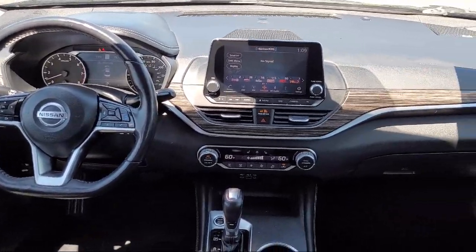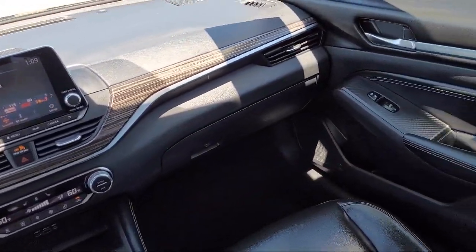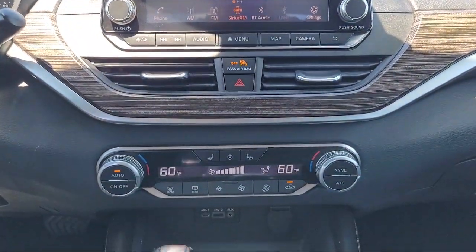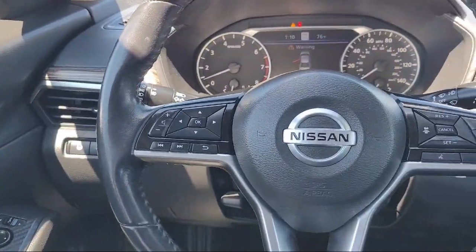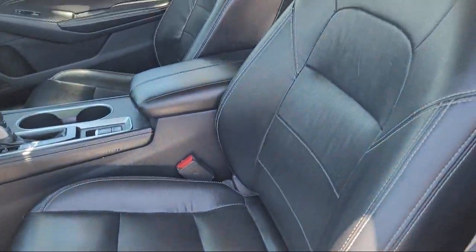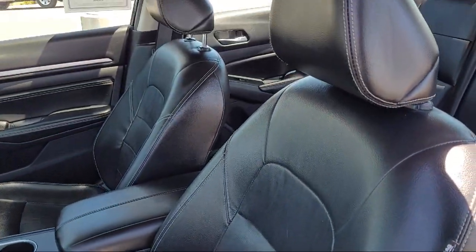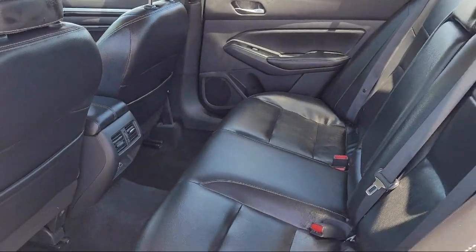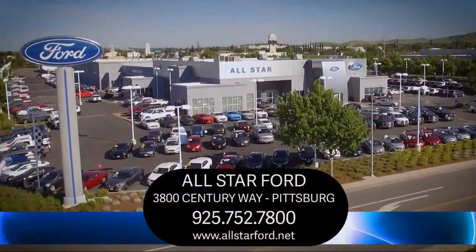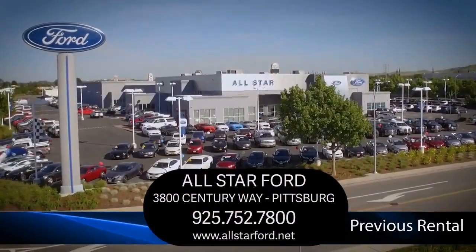At All-Star Ford, we take pride in bringing you innovation and convenience with our like-new line of pre-owned vehicles. We are eager to serve, and our knowledgeable and professionally trained staff make buying your next vehicle a pleasant process. We have a dedicated and friendly team, and we're ready to serve all of your automotive needs. We have been serving our community for many years, and it shows. So come see us today and experience the All-Star Ford way.